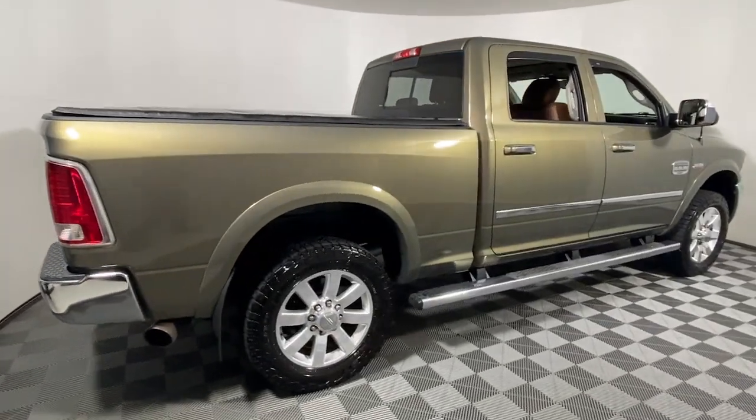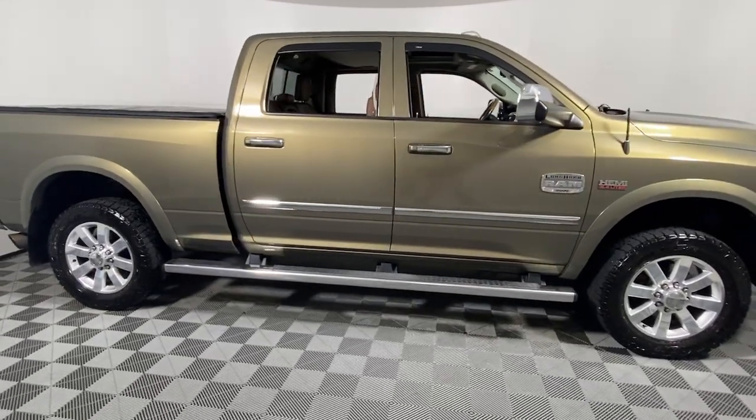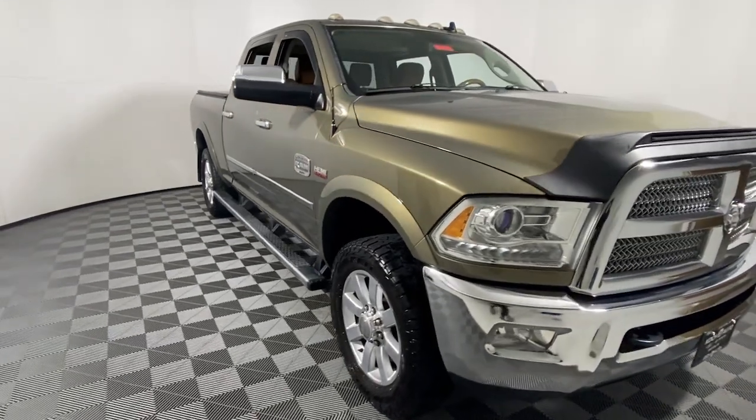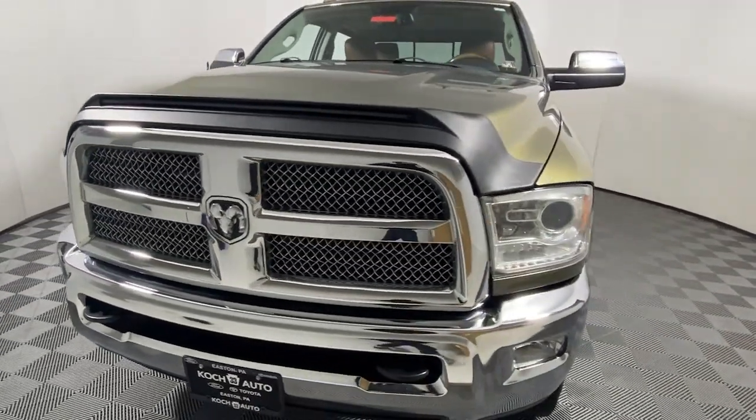Enjoy a closer look at this massively capable Ram 3500, the luxuriously appointed hard-working truck that leverages the latest tech to maximize its impressive towing and hauling abilities while providing a tranquil, refined, and stylish passenger experience.